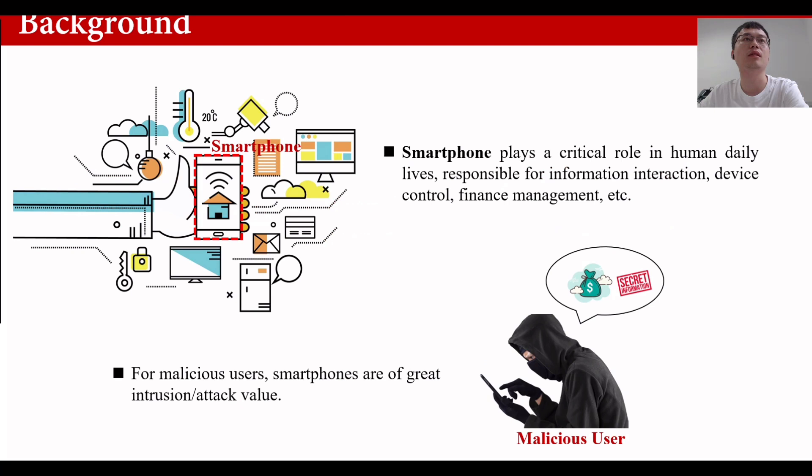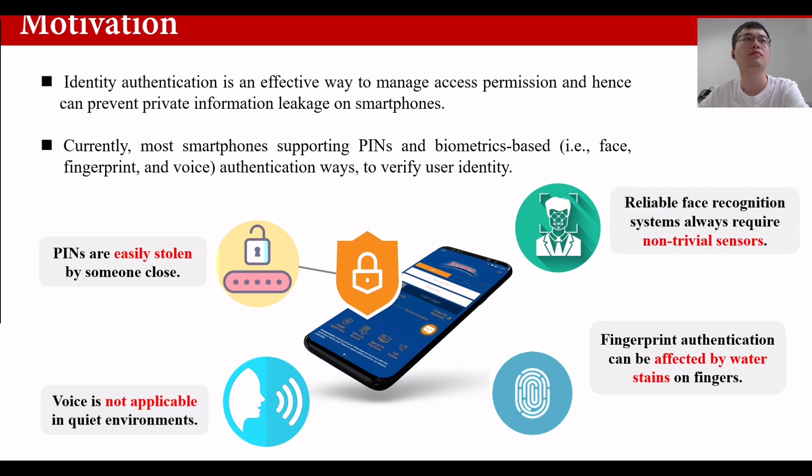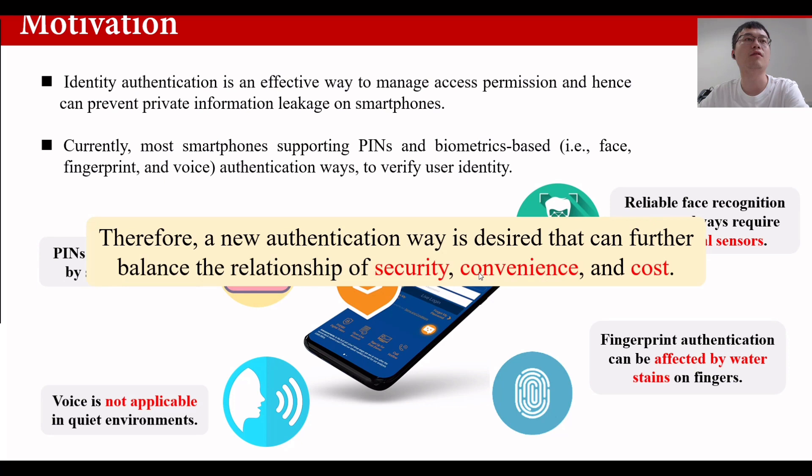As we know, smartphones play a critical role in human daily lives, responsible for information interaction, device control, finance management, etc. For malicious users, smartphones are of great intrusion and attack value. Fortunately, identity authentication is an effective way to manage access permissions and hence can protect private information. Current smartphones support PINs and biometrics-based authentication to verify user identity. However, they all have their own shortcomings — for example, PINs are easily stolen. Reliable biometric authentication systems always require additional sensors. Therefore, a new authentication method is needed that can further balance the relationship of security, convenience, and cost.